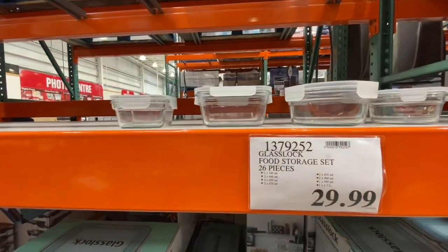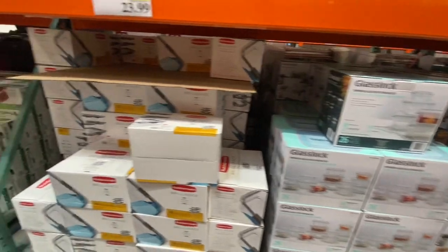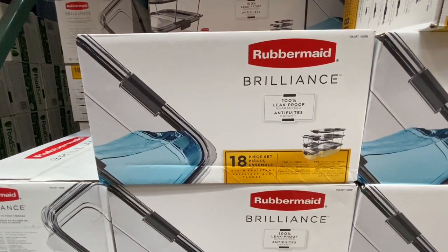The Glass Lock food storage set — 26 pieces — was 29.99, showing all the different sizes you get.